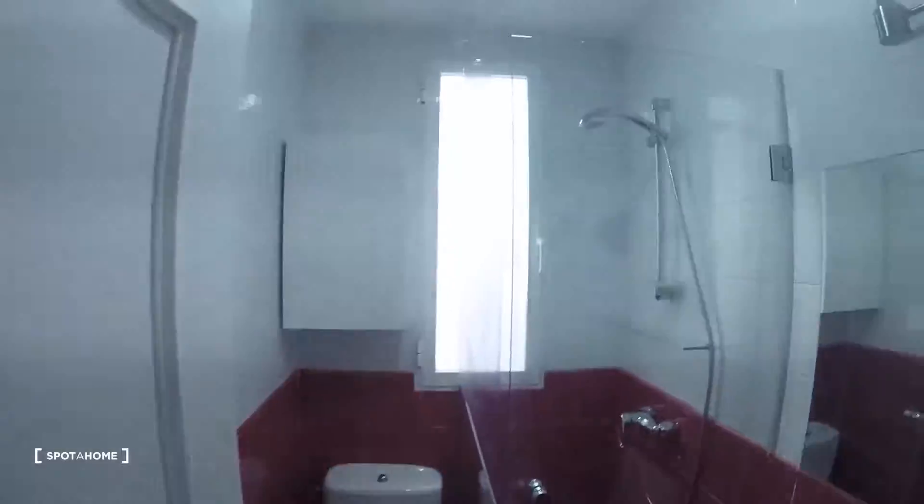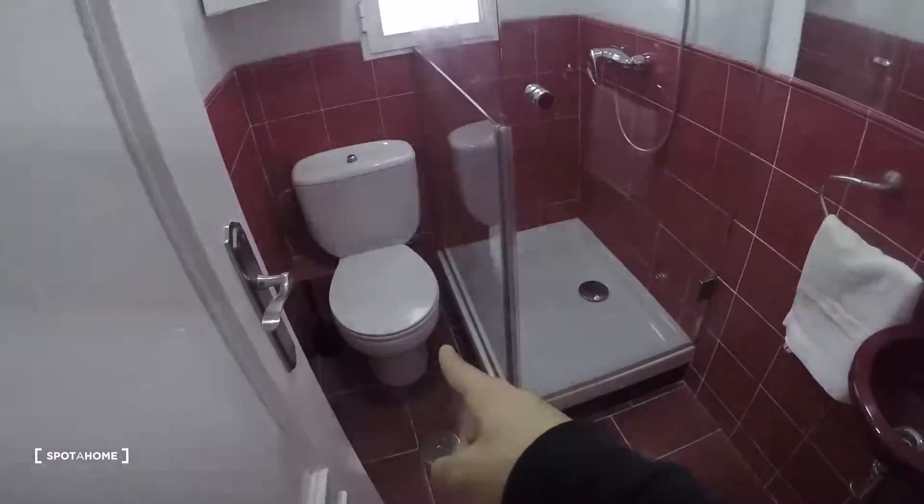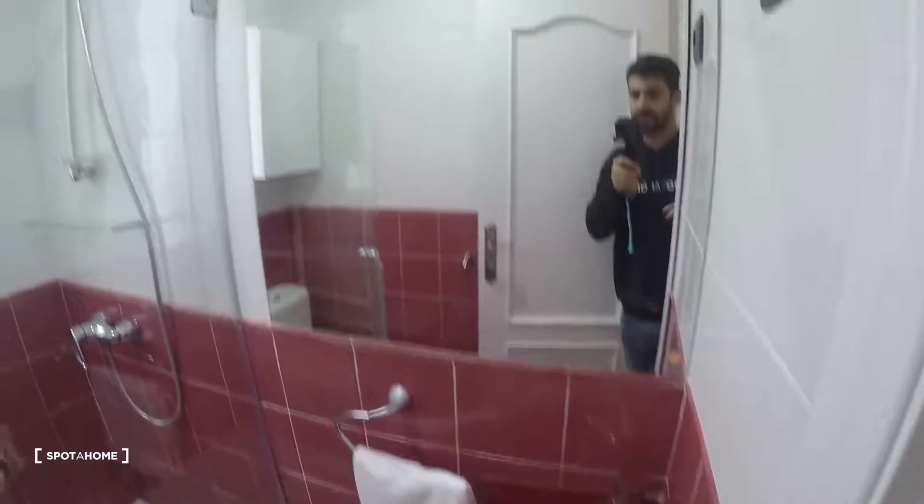Out here in the corridor you have some storage space — even though you already have a lot of storage in the bedrooms. And here we have the bathroom: toilet, shower, sink in red, and a really nice mirror.